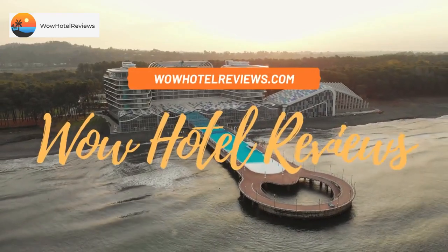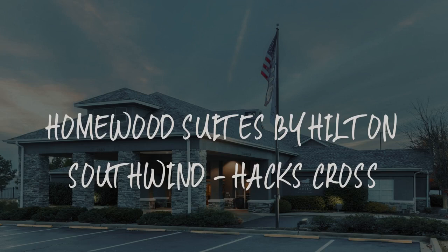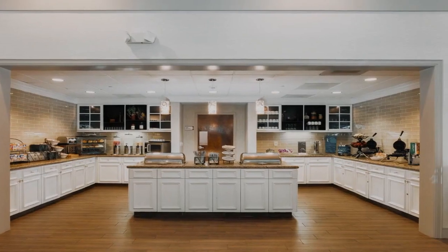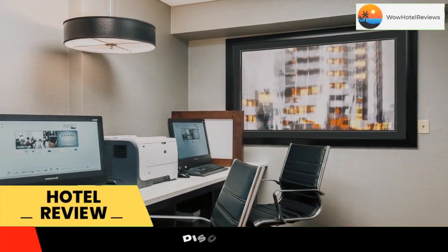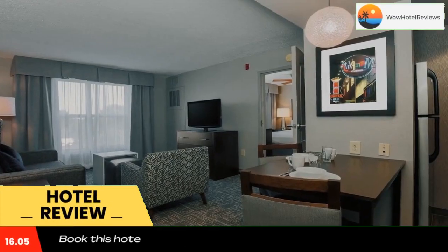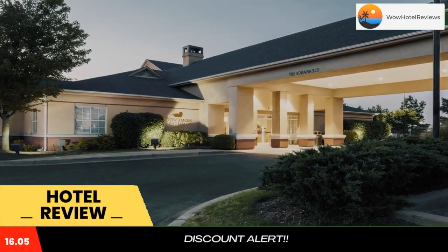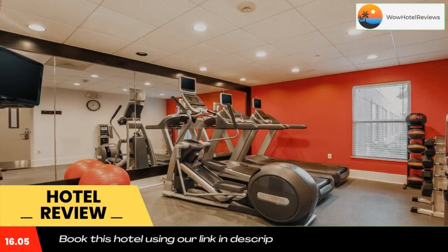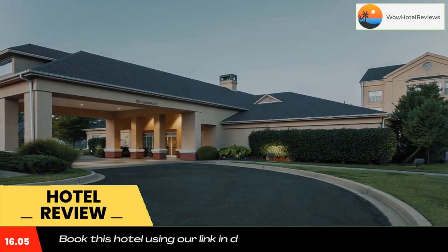Hello guys, welcome to Wow Hotel Reviews. Today I am reviewing Homewood Suites by Hilton Southwind Hacks Cross, a three-star hotel. Please use our Booking.com link in the description to book the hotel and get special pricing. It is ideally situated in Memphis, Tennessee's Southwind business district.